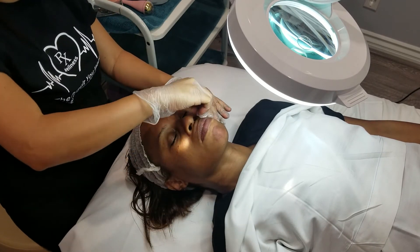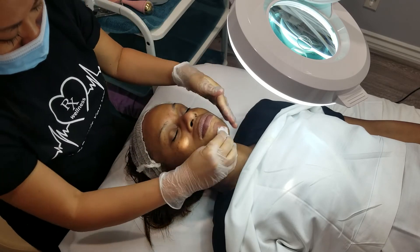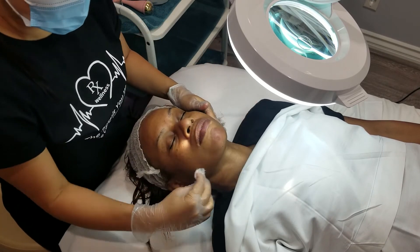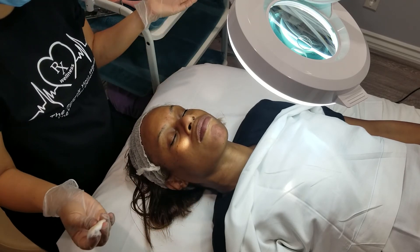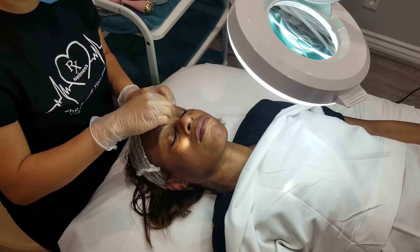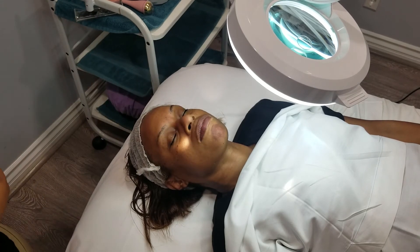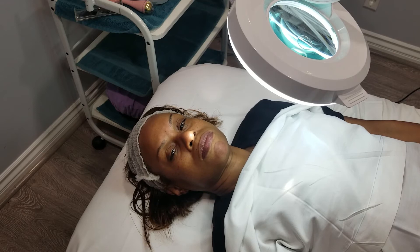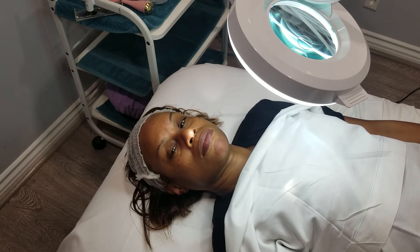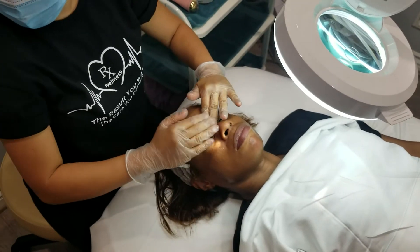We top it off with serums, moisturizers, and SPF according to the time of day and your skin type. It's not really different between male and female — it just depends on your skin concern and skin type. And we can provide all of this at your home. My kit is full — you can see those big bags she brings to your house.